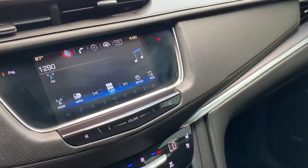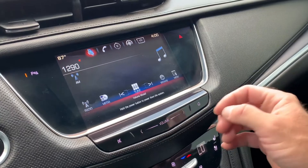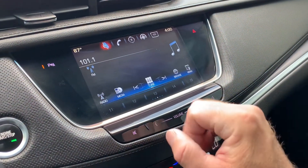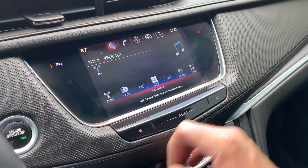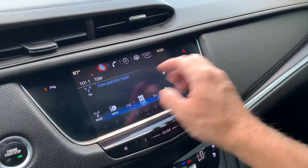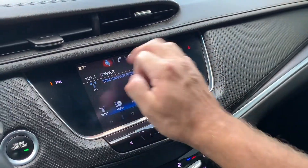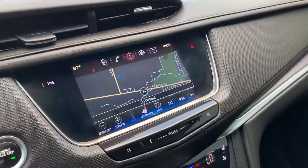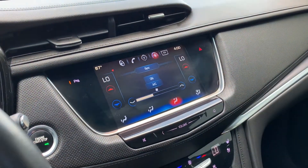Jump over to stereo — I'm gonna go ahead and put it on mute. We do have AM, FM, Sirius XM, and Bluetooth. Go ahead and look at the navigation — there's the map right there, and then your comfort controls.